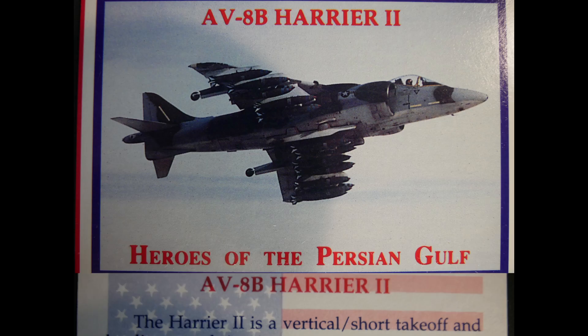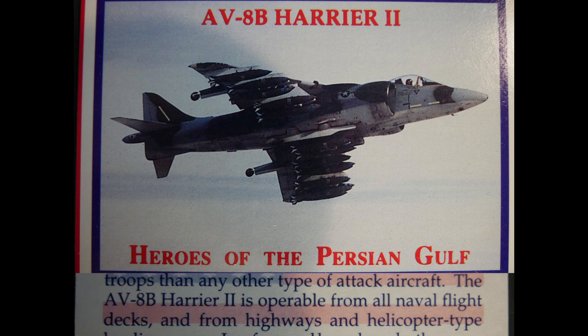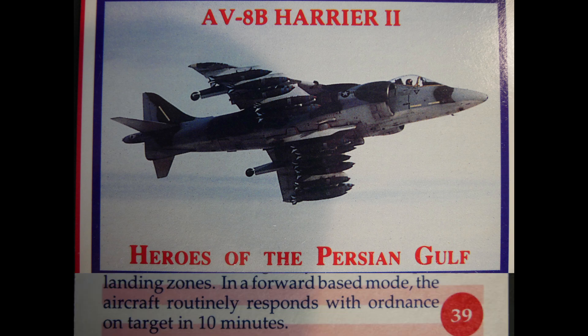The AV-8B Harrier II is a vertical and short takeoff and landing attack jet representing a revolutionary modernization of the Marine Corps light attack force. It can provide more close air support for ground troops than any other attack aircraft and is operable from all naval flight decks and from highways. In helicopter-type landing zones in forward-based mode, the aircraft routinely delivers ordnance on target within 10 minutes.